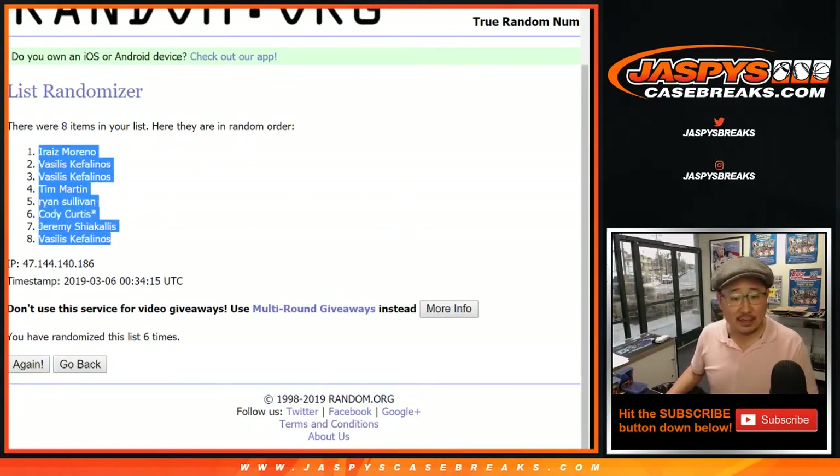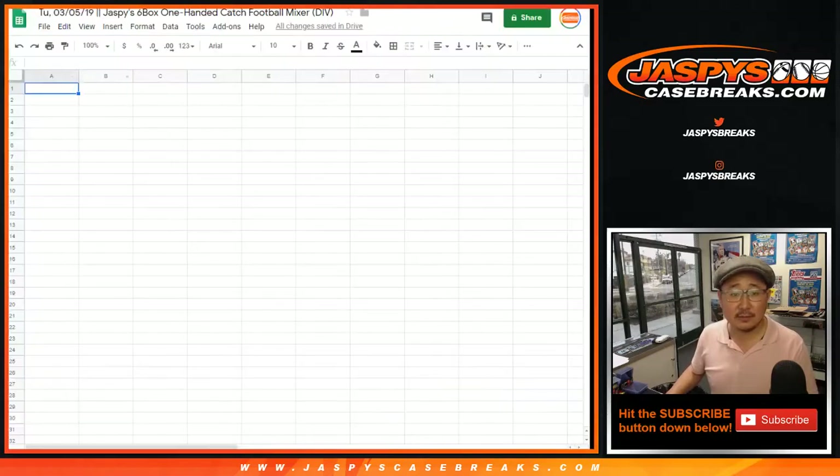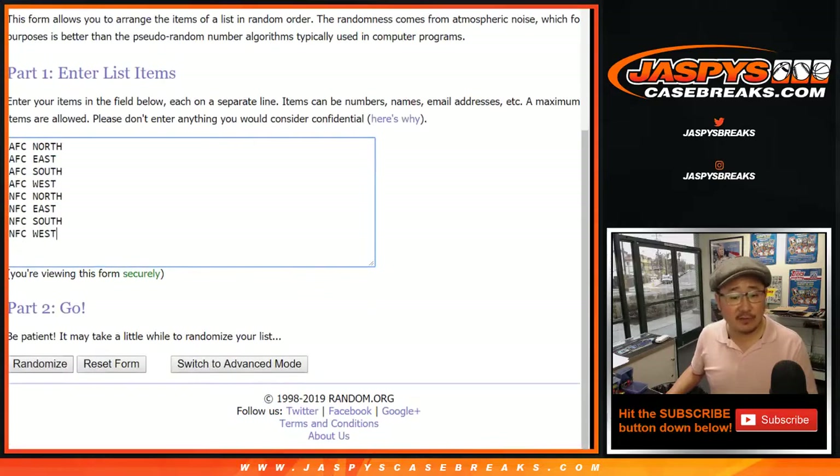Irae's down to Vasilis — one and a five, six times for the divisions.